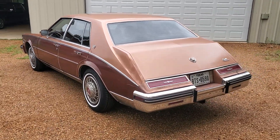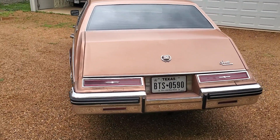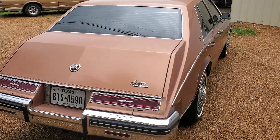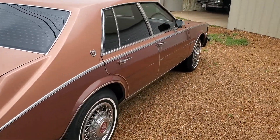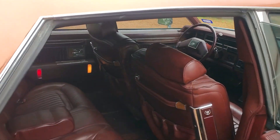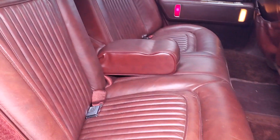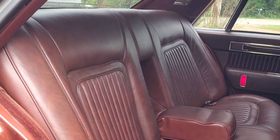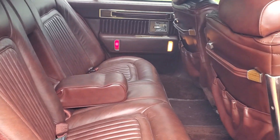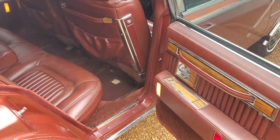And it runs really well. So I thought we'd take a look at it real quick. We'll get an interior view here, starting in the back seat which looks spectacular — very clean, very little if any wear back here, with original carpeted floor mats.